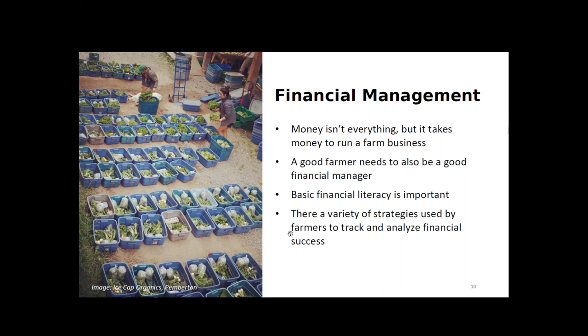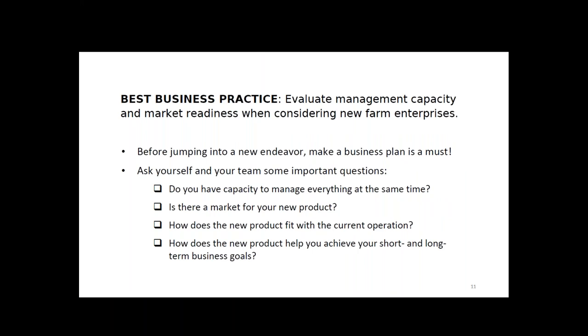It is useful to have basic knowledge in financial statements — knowing how to read them. If you don't like preparing your own financial statements and can afford it, hire an accountant, bookkeeper, or use farm accounting software. From the experiences of our successful farmers, there are three other best practices in financial management. The first is to evaluate management capability and market readiness when considering new farm enterprises. When expanding your farm operation, one of the most useful things is to make a business plan for your new project.